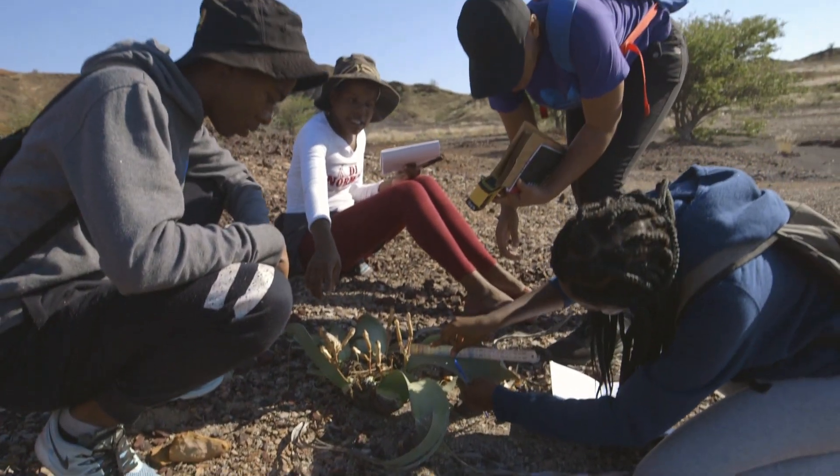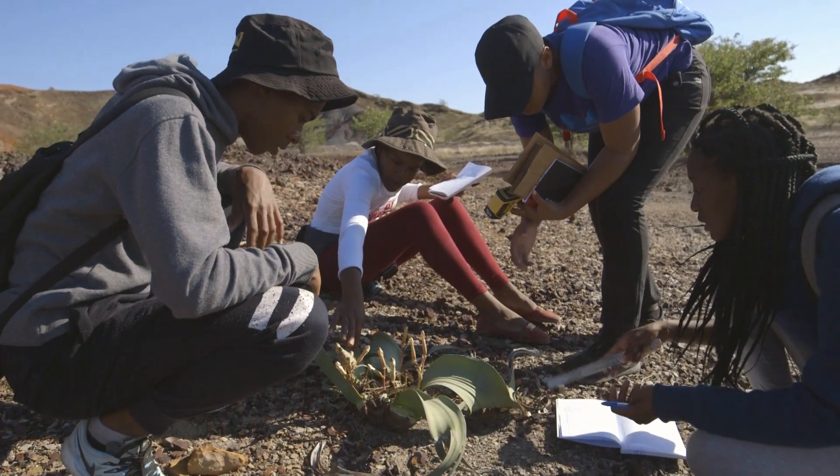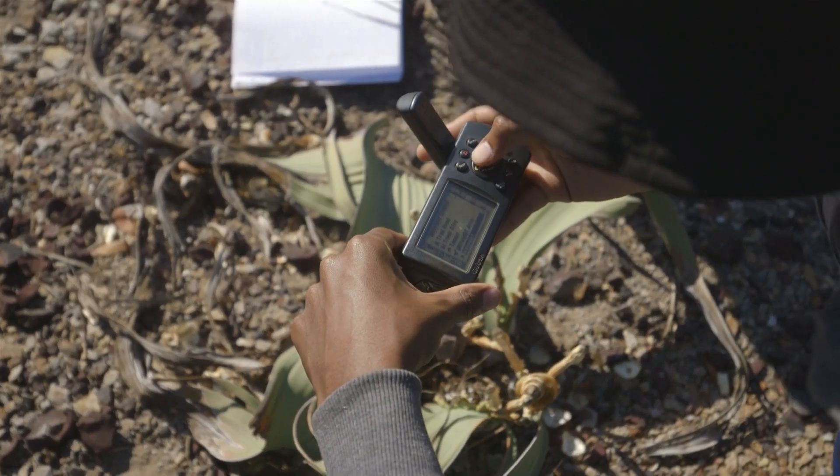The seeds are still sprouting, they're still busy. So this is six months if I had to guess — it's so fresh. It still hasn't dispersed its seeds yet.